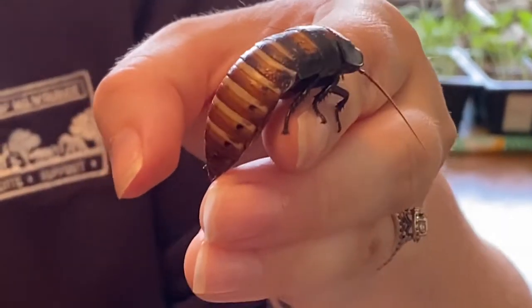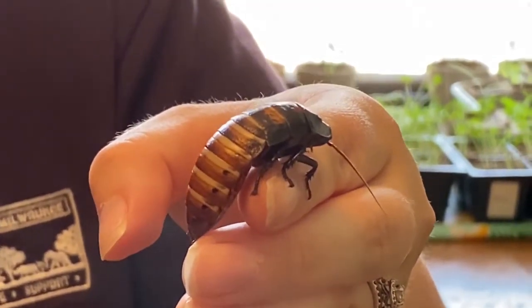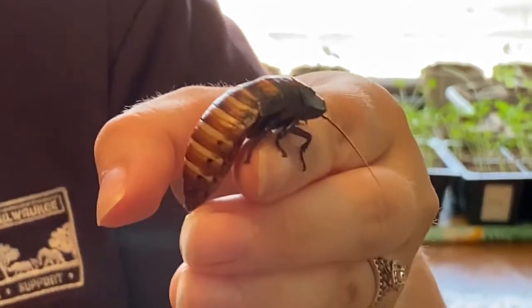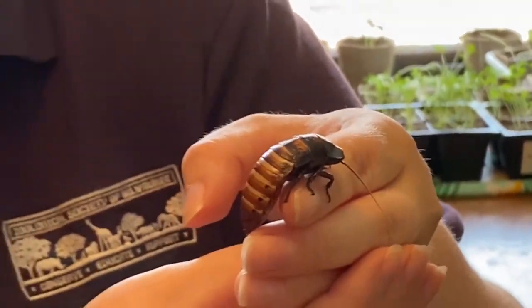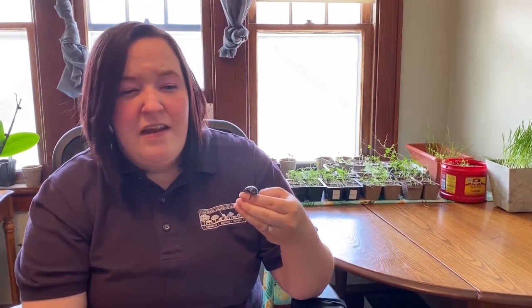What they will do is they will take the back of their exoskeleton and push it against their back as fast as they can, and then air rushes out. And when the air rushes out, you hear a hissing noise. Madagascar hissing cockroaches will hiss for two different reasons.